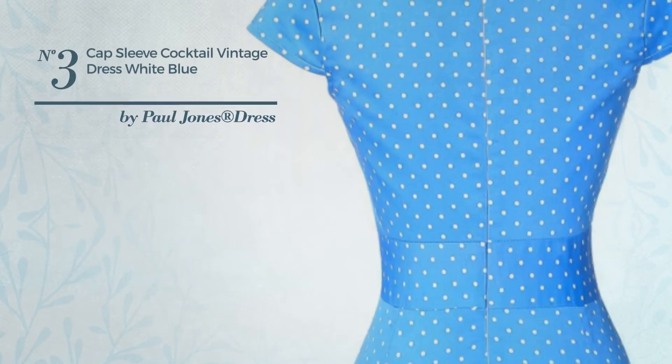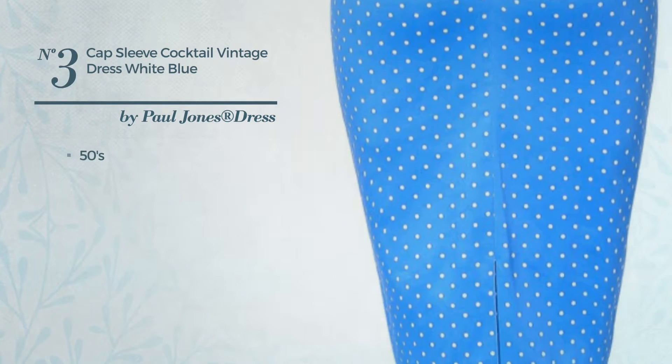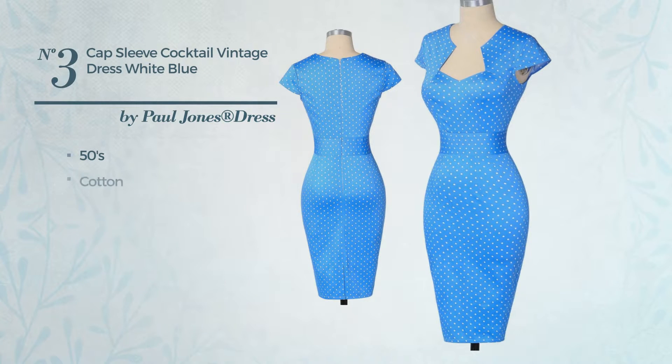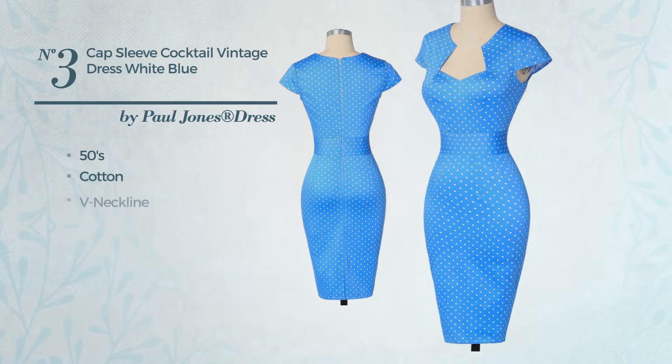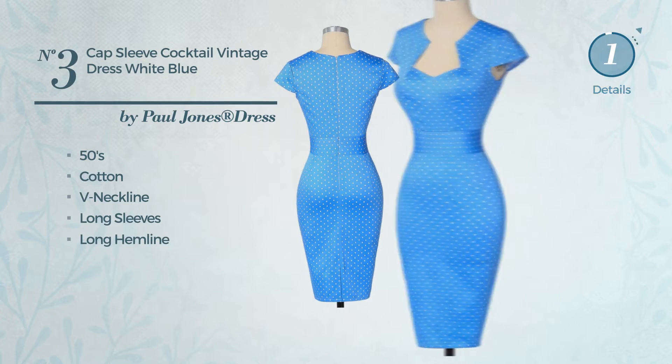Number 3: An All-Party Knee Length Slide Dress featuring a great 50's inspired touch, produced with no-stretch cotton. This dress includes a V-neckline, long sleeves, and long hemline. Available merely in this color.